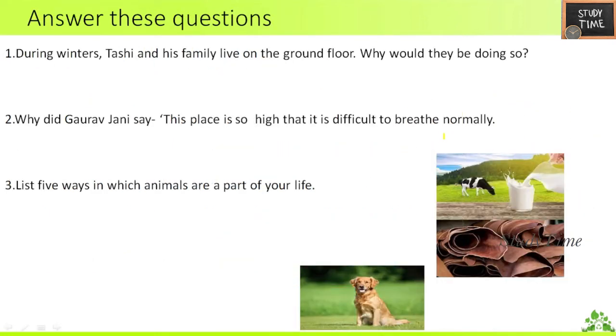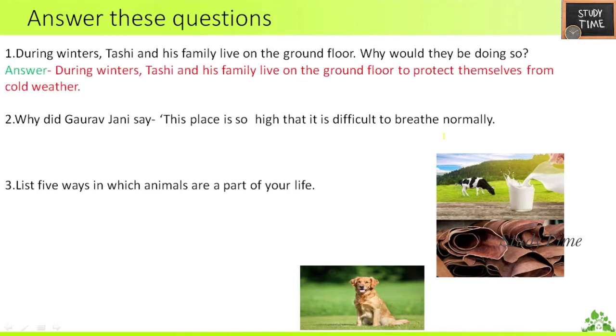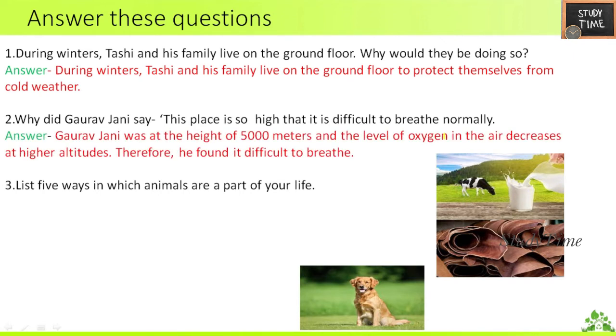Next, answer these questions. First: during winters, Tashi and his family live on the ground floor — why? Because it is to protect from the cold weather. Second: why did Gaurav Jani say this place is so high that it is difficult to breathe normally? Because at very high altitudes the level of oxygen in the air decreases, making it difficult to breathe.